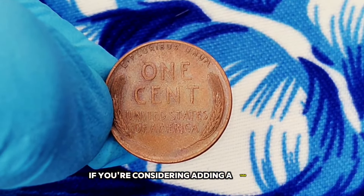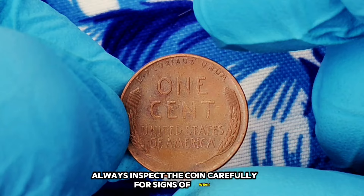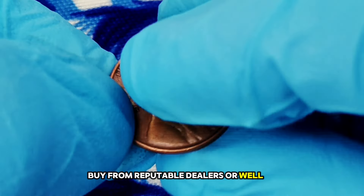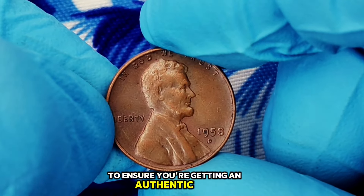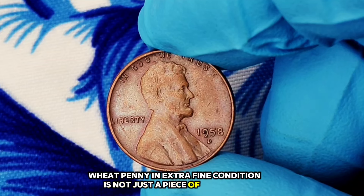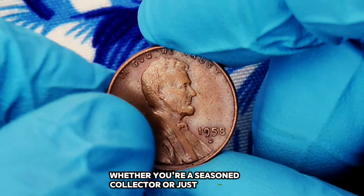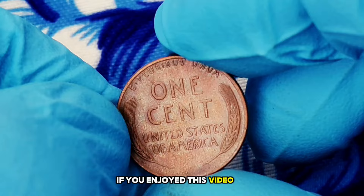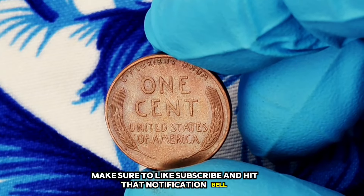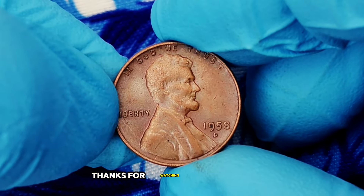If you're considering adding a 1958 D wheat penny to your collection, here are a few tips: always inspect the coin carefully for signs of wear, scratches, or damage — the clearer the details, the better the grade and value. Buy from reputable dealers or well-established coin shops to ensure you're getting an authentic coin. The 1958 D wheat penny in extra fine condition is not just a piece of currency — it's a piece of history with significant value in today's market. If you enjoyed this video and want to learn more about rare coins and their values, make sure to like, subscribe, and hit that notification bell.